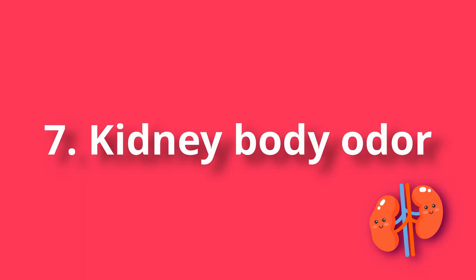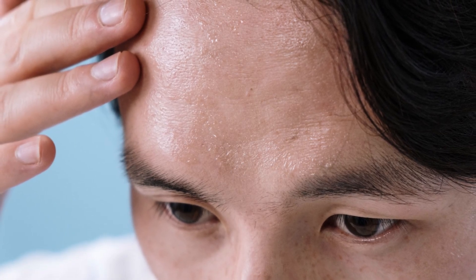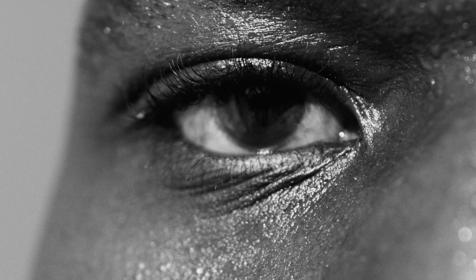Number 7: Kidney body odor. When sweat begins to smell like ammonia, it may indicate that the kidneys are not doing their job. If the body cannot excrete waste products through the urine, it begins to do so through the skin, causing sweat to change its composition and smell. Many elderly people have what is called a senile smell — although, in fact, this odor can be greatly reduced or completely gone if the correct kidney treatment is administered.